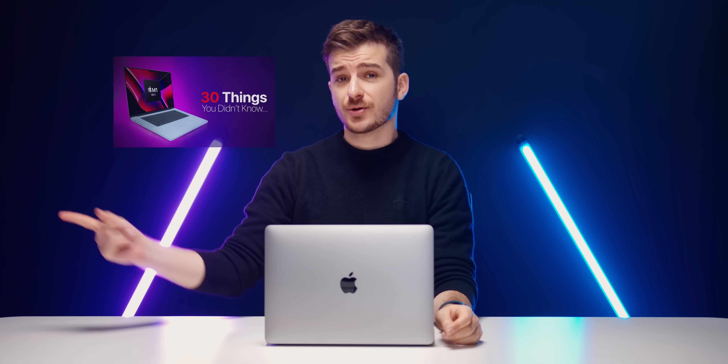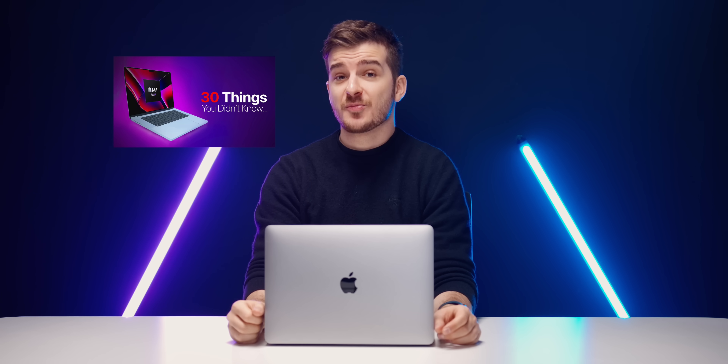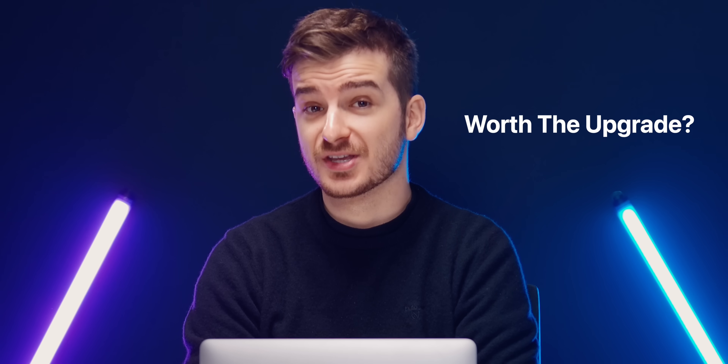In the last video we covered 30 things you probably didn't know about the new MacBook Pros, and in this one I want to give you guys my overall thoughts on them and if I think they're actually worth the upgrade.